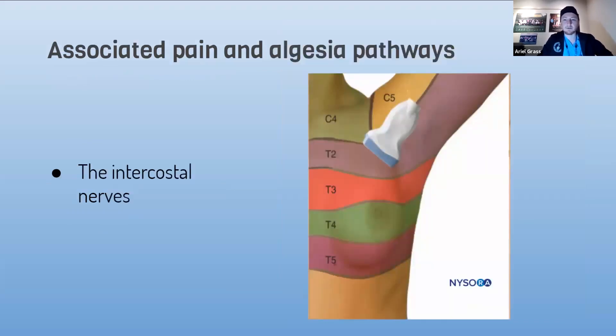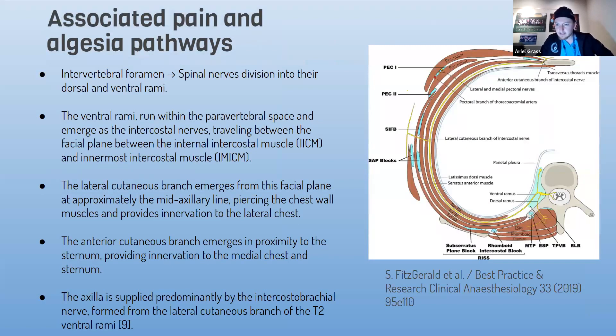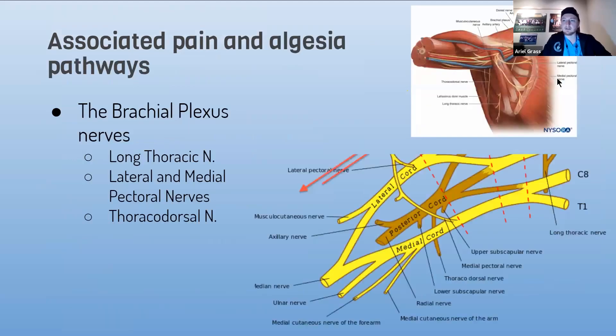The intercostal nerves come out of the intervertebral foramen. The spinal nerves divide into two rami: the posterior one, which is relevant for spinal surgery, and the ventral rami that goes all the way between the intercostal internal muscle and the innermost intercostal muscle. Then it divides in the lateral chest wall, generating the lateral cutaneous branch and continuing forward to become the anterior branch. There are many blocks we can do at different points to catch all these nerves.